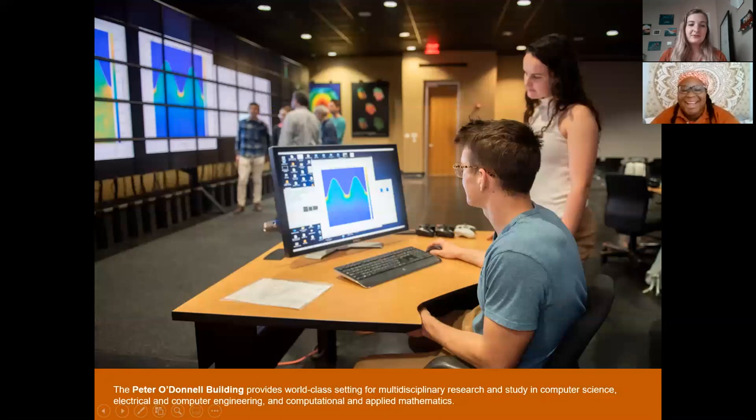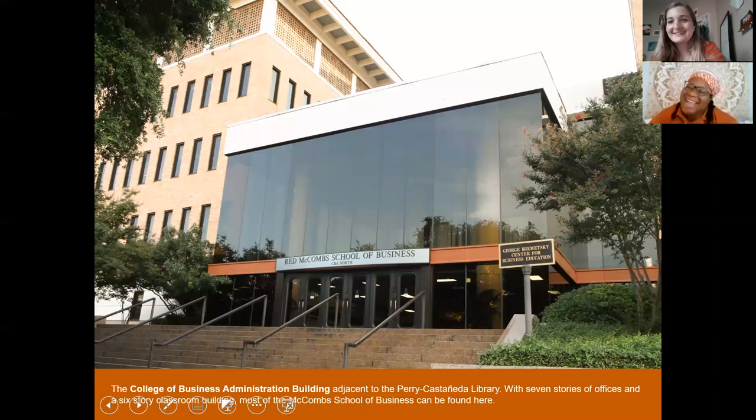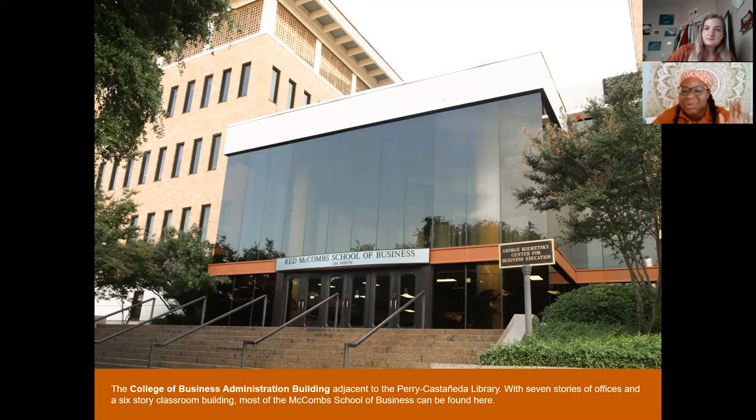Our next stop is the McCombs School of Business — one of the best business schools in the world. Something we really like to talk about here is all the options for majors, minors, and certificates. The business school has a really cool one called the Bridging Disciplines Certificate. I have a friend who's a Theater and Dance major who minored in business and got his Bridging Disciplines Business Certificate — he wants to own a theater one day, so that combination makes a lot of sense.